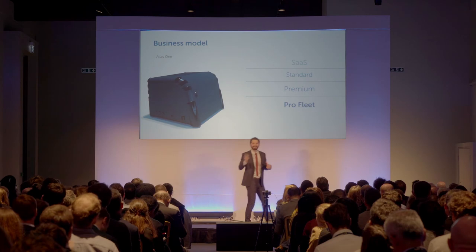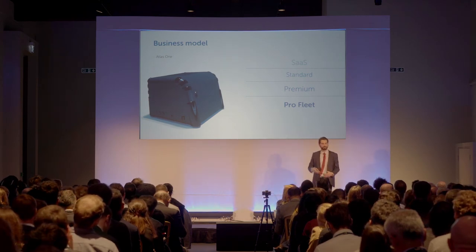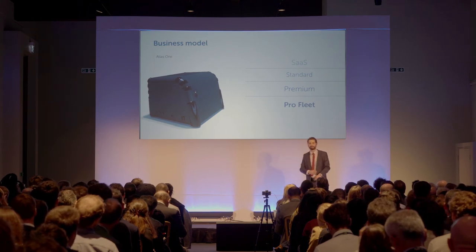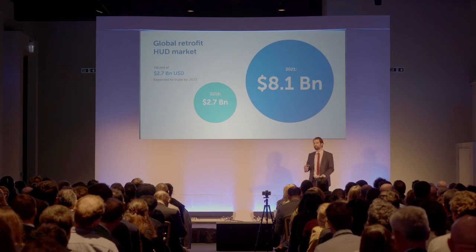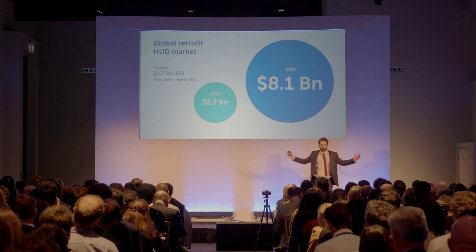All this comes at a monthly tiered subscription package depending on the fleet manager's needs, ranging from standard to premium to pro fleet. Today, the head-up display market is worth 2.7 billion US dollars, and that's expected to triple by 2021.